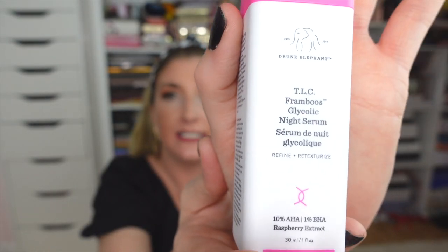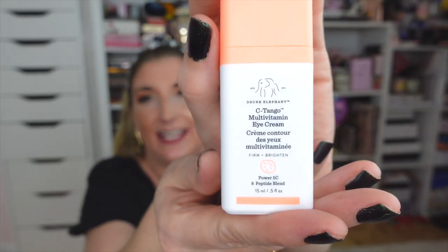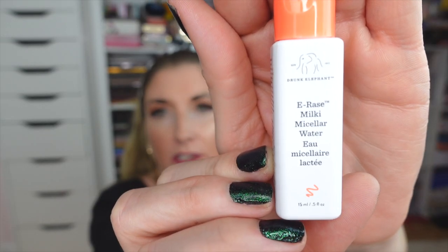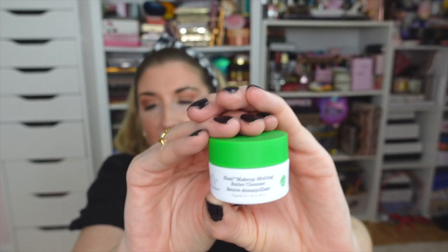There's the TLC Framboos Glycolic Serum — this one is a little too strong for my skin, probably the only Drunk Elephant product that hasn't worked well for me, but I know it's very popular. There's the Protini Polypeptide Cream — love this stuff. There's the Lala Retro Whipped Cream — so luxurious, makes my skin so soft, and I'm totally out of stock so I'm happy to have more. There's the C-Tango Eye Cream — amazing. And a little Beste Micellar Water — only 15 milliliters so I think it's a sample.